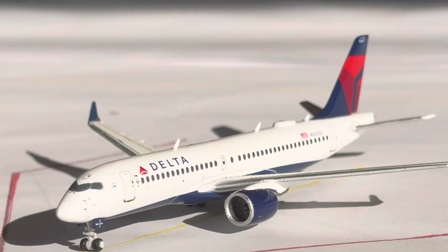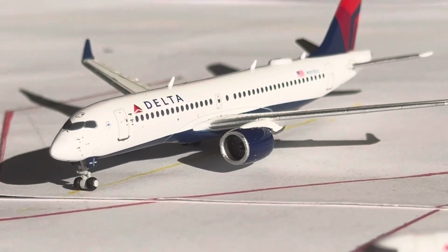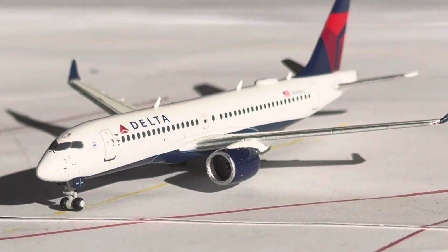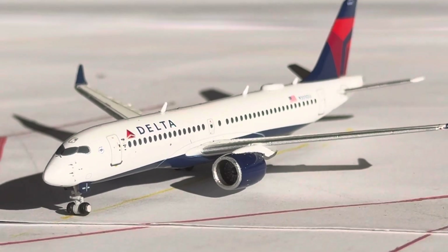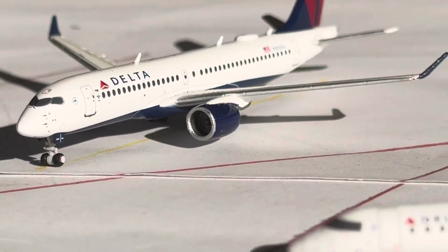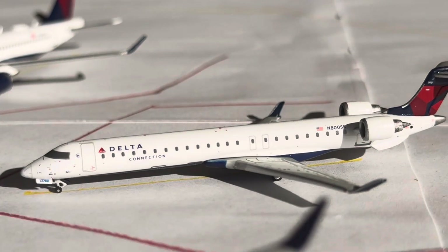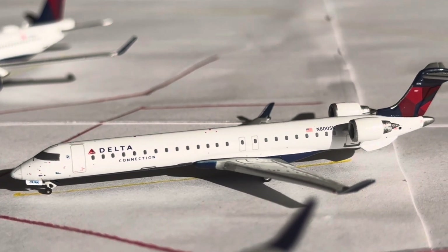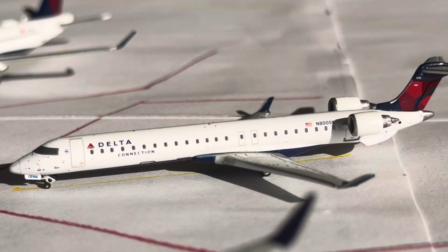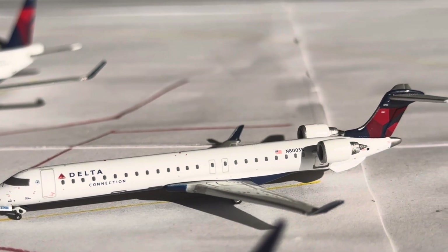We have this Delta A220-300 right here. This guy's going to be heading over to New York LaGuardia after arriving in from Boston. LaGuardia is mainly seeing 4 daily, dipping down to 3 daily on Saturdays — mainly seeing a Republic ERJ-145 and the A220-100, but you do see the A220-300 Monday through Saturday. We have this Delta Connection CRJ-900 heading over to New York JFK after arriving in from Detroit. Both these services are 3 daily CRJ-900.